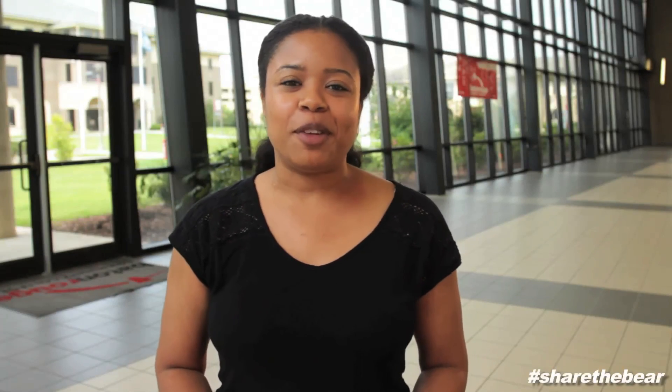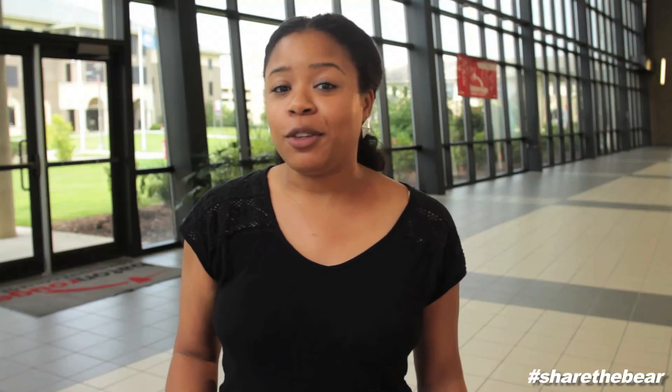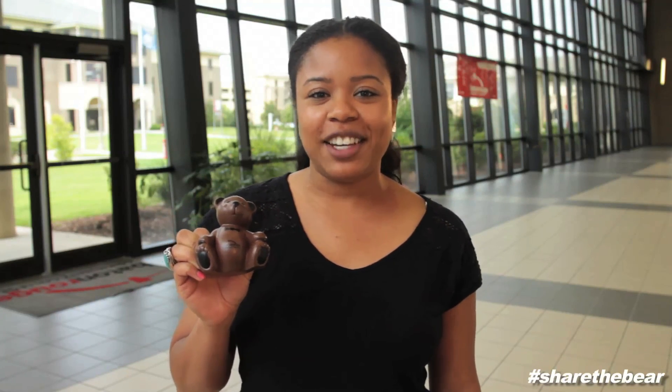Thank you for choosing Baton Rouge Community College. We invite you to share the Bear at Facebook, Twitter, and Instagram. We look forward to seeing you this semester.